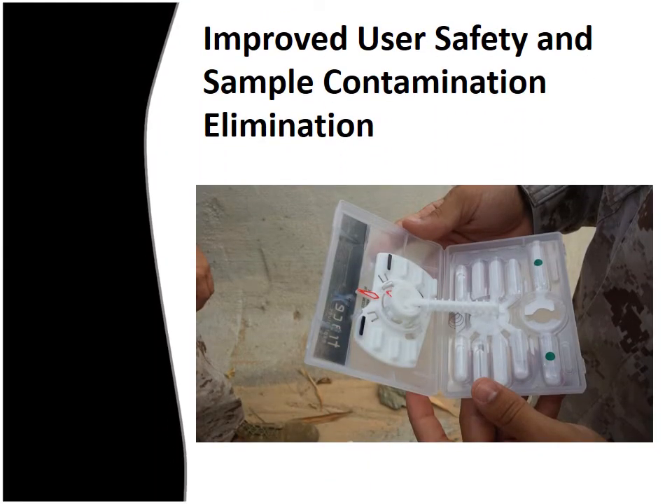With the TraceX Explosives Kit, all chemicals are contained inside the plastic case, ensuring user safety, whereas there is a risk of possible user exposure to chemicals with wipes and pens. Another benefit of using the TraceX Explosives Kit is the low risk for potential sample contamination compared to wipes and pens. Each TraceX Explosives Kit is encased in a protective plastic case, whereas wipes and pens have fragile ampules that are minimally protected or have limited protection provided by a pen casing.